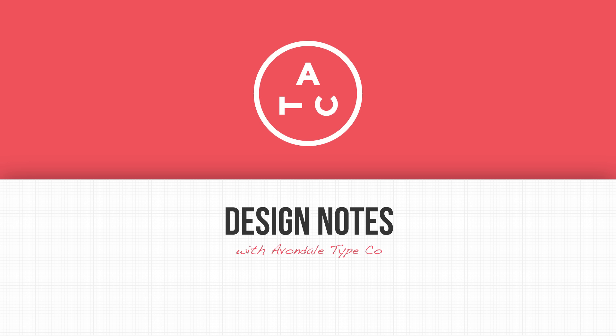At Avondale TypeCo, we're limited resources — we don't have 20 people working on this stuff. On any given day we have two and a half. The majority of time we spend is creating things to show people, to show them how you can use this typeface.